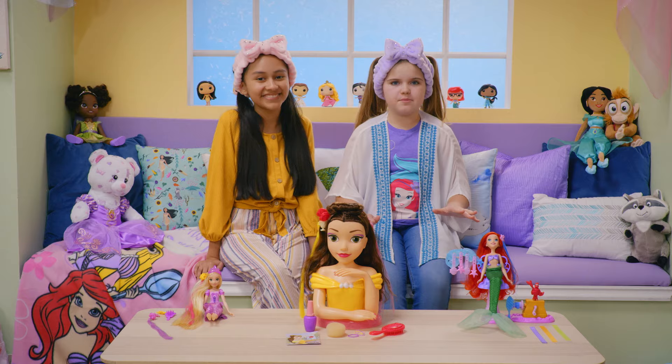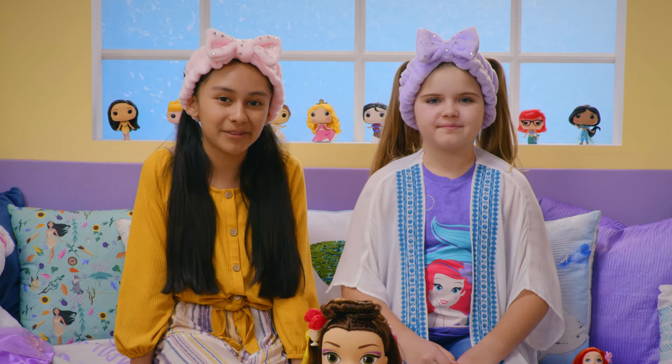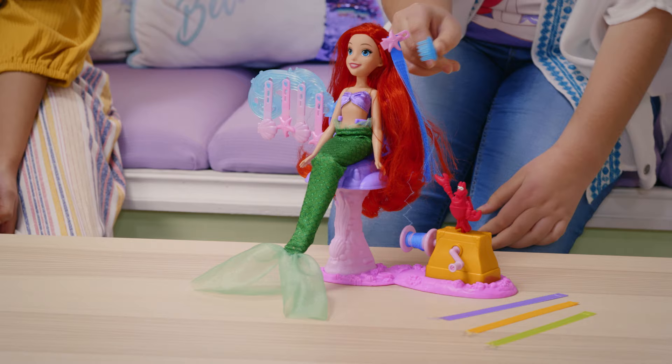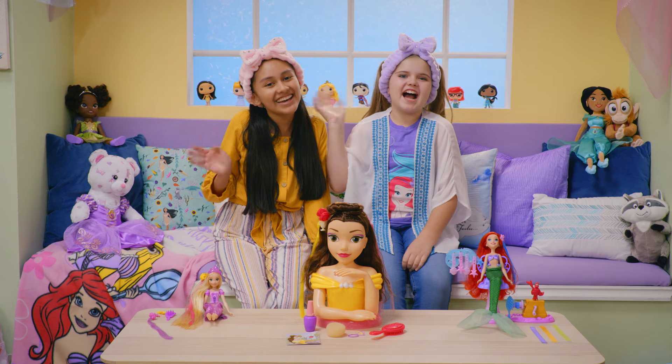Thanks for watching the Disney Princess Club. I hope you had a fun time playing pretend salon with us. And of course, everything here is sold separately, but the fun is always included. See you next time. Bye!